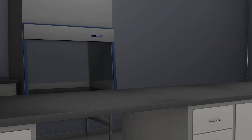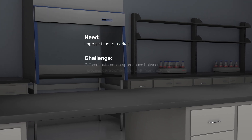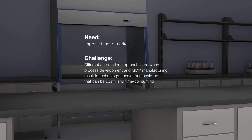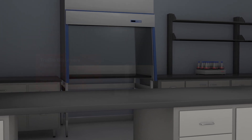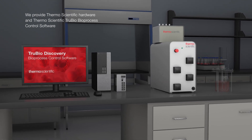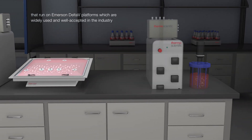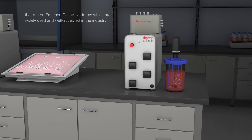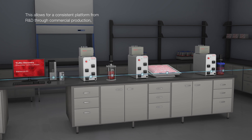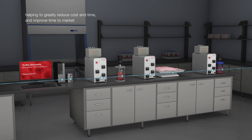Improving time to market from process development to GMP manufacturing is important, but there are often different automation approaches between them, resulting in technology transfer and scale-up that can be costly and time-consuming. We provide Thermo Scientific hardware and Thermo Scientific TrueBio bioprocess control software that run on Emerson Delta V platforms, which are widely used and well accepted in the industry. This allows for a consistent platform from R&D through commercial production, helping to greatly reduce cost and time, and improve time to market.